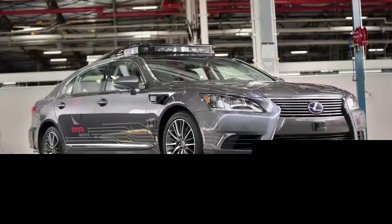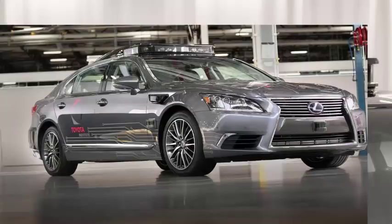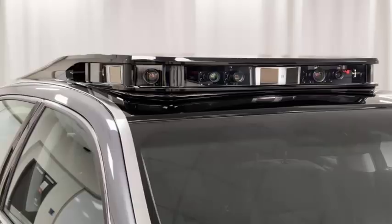The Toyota automobile also has a new and improved appearance, with a more perfect integration of the cameras and the sensor array in the design of the vehicle.